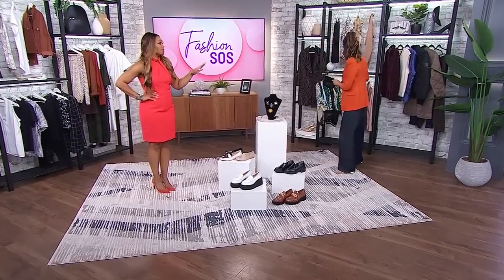Having the bomber doesn't mean you have to be totally casual. You can still put a beautiful blouse or a button-up underneath the bomber — so a lot of styling versatility. That is fantastic. Let's get to our next fashion SOS.